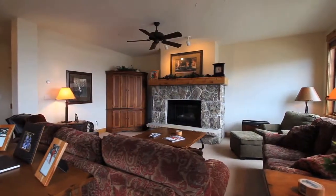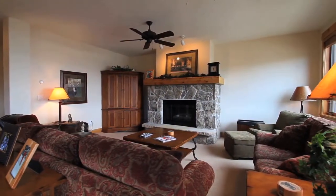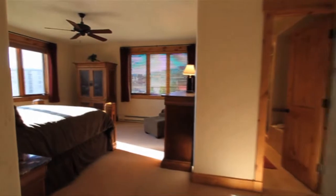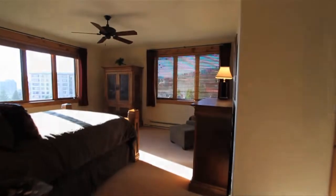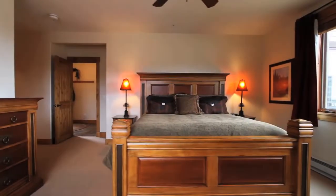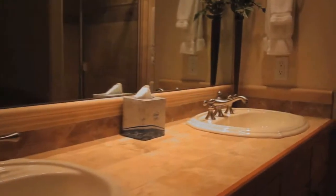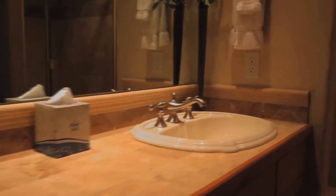The living area boasts a large rock fireplace making every ski day seem just about perfect. Another great feature about this unit is the master bedroom and an additional bedroom on the main floor. The large master bedroom boasts great views, a seating area, a walk-in closet, and a large bathroom.